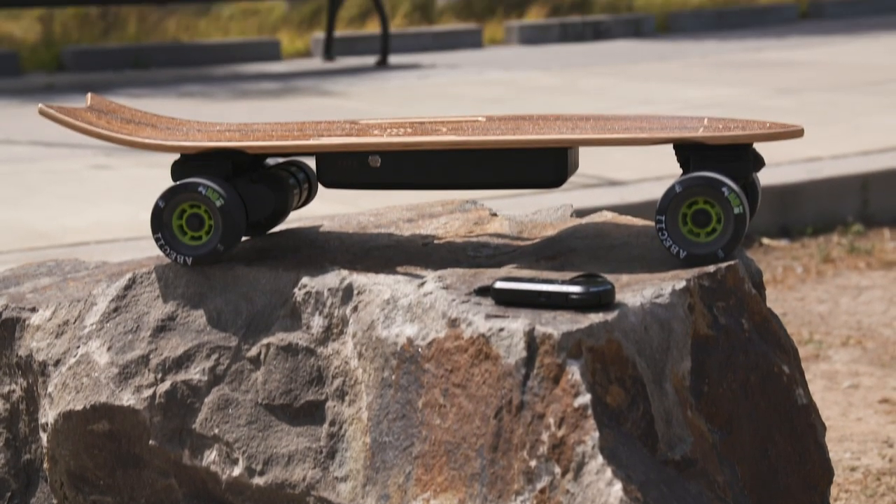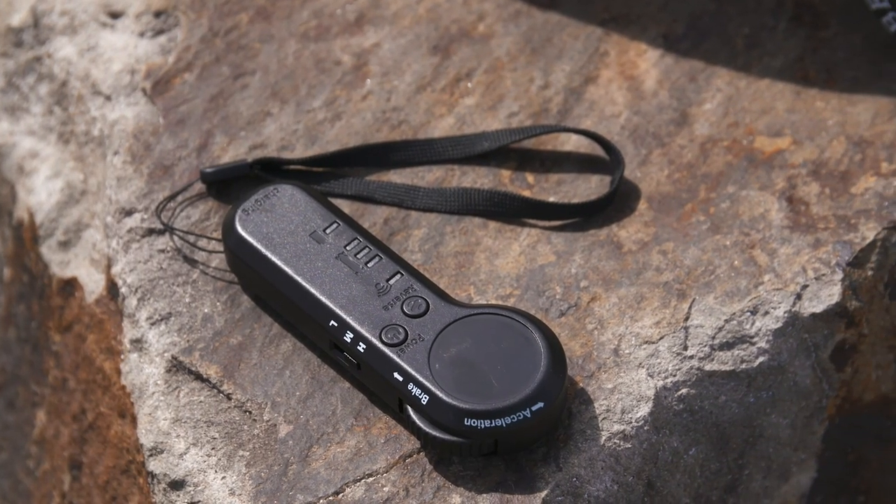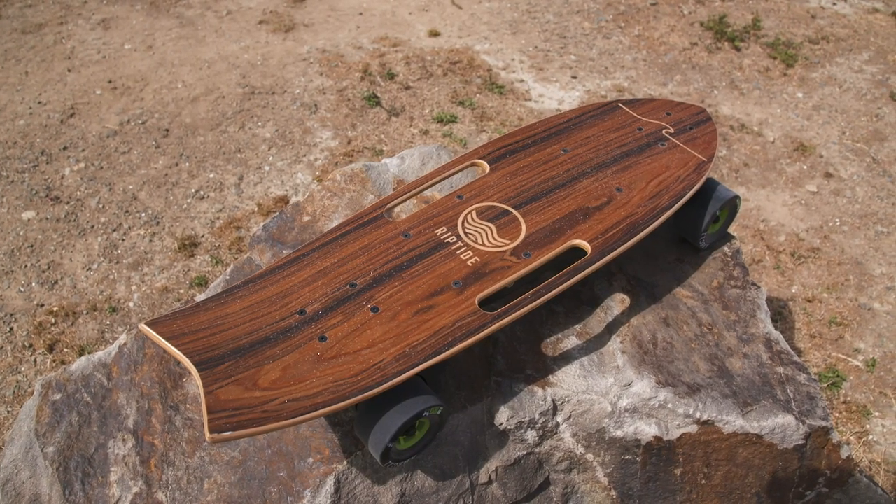At around a thousand dollars, it is not an impulse purchase, but it's pretty much fairly priced compared to the competition — and hey, at least you're going to stand out from the boosted crowd.